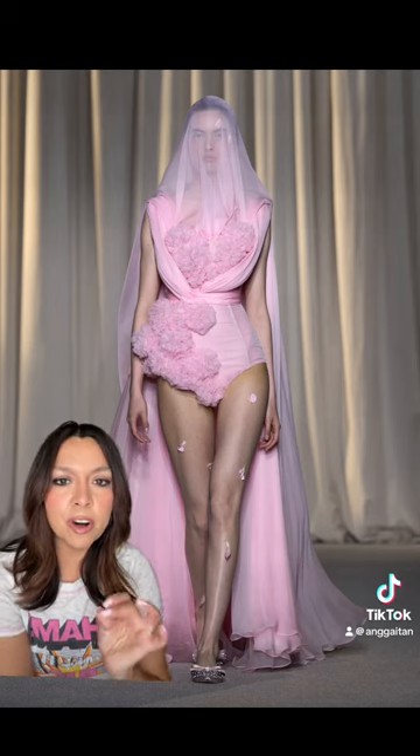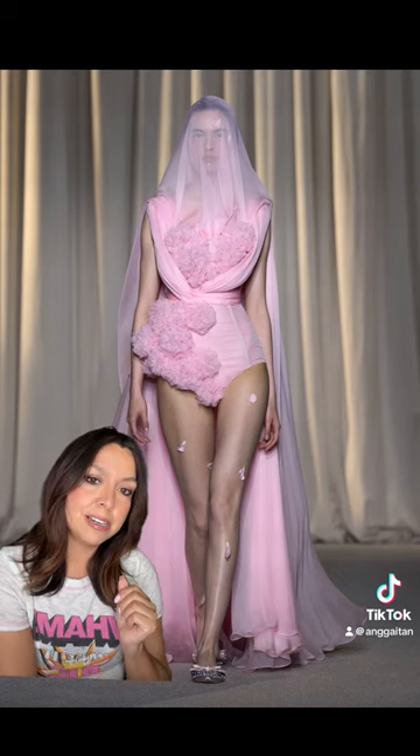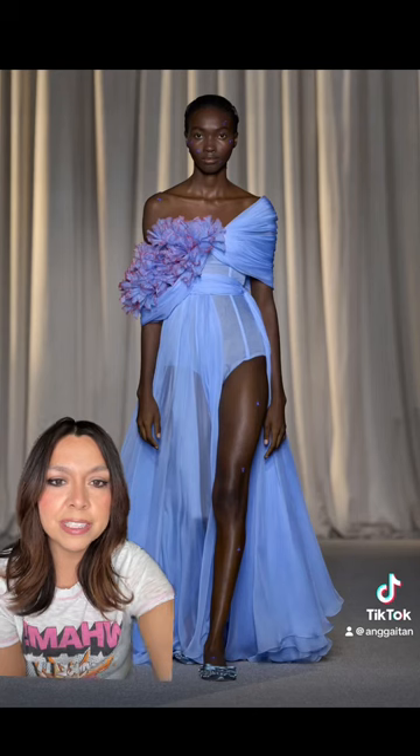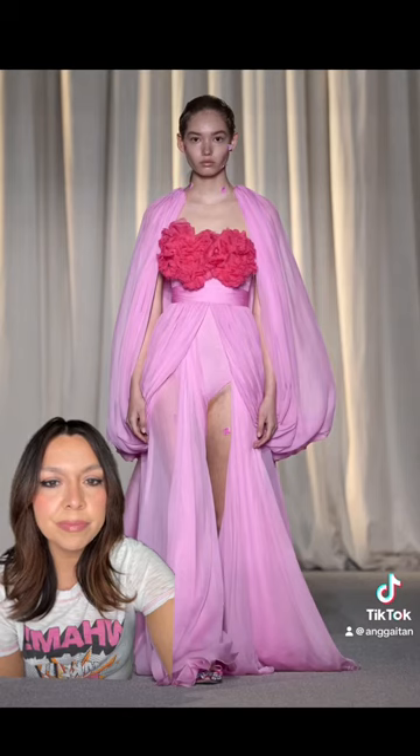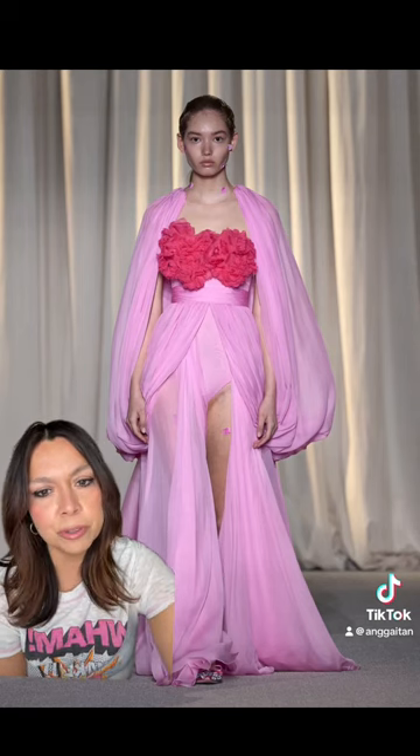I'm living for all of the details because there are a lot. This color is magnificent. The draping effect, the 3D floral accent — it's all so beautiful.